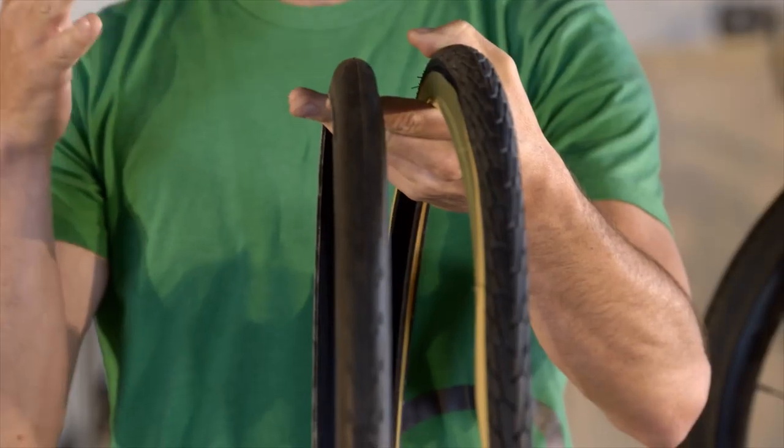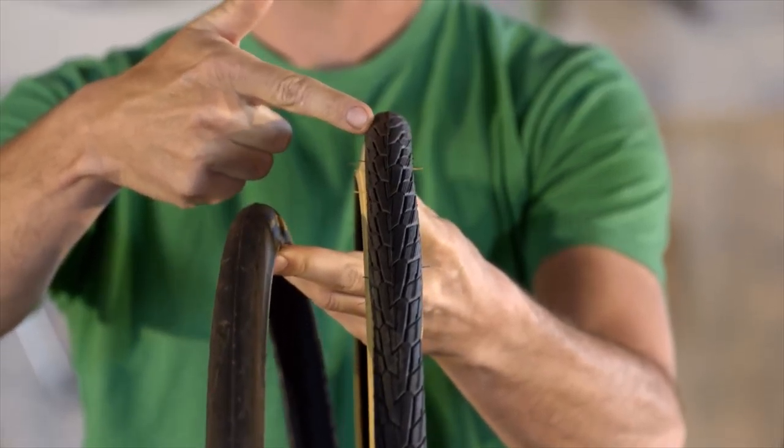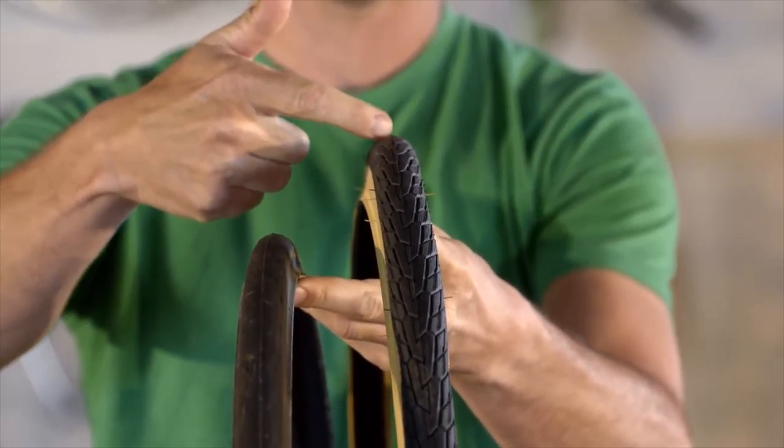Whatever the weather, you're going to want to keep the rubber side down. In other words, you need a good set of tires. If your commute is on a mostly dry, silky smooth bike path, you can get away with a set of skinny, low rolling resistance smooth tires that will make your commute as easy as possible.